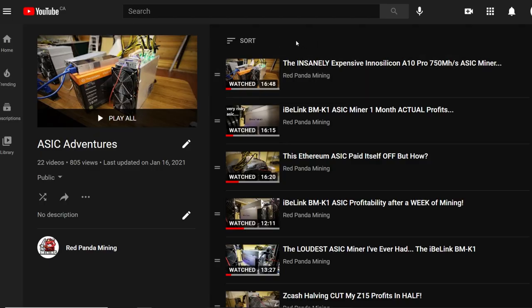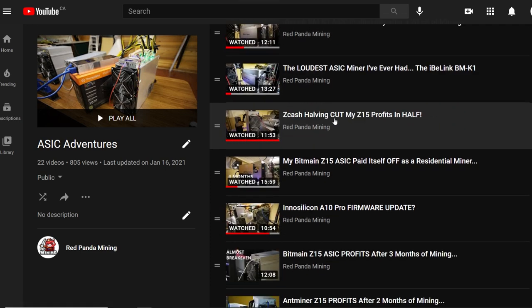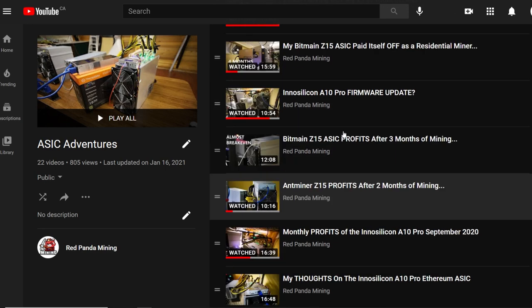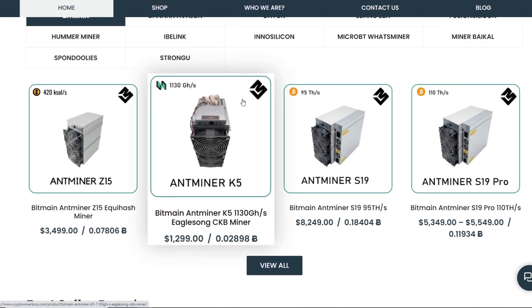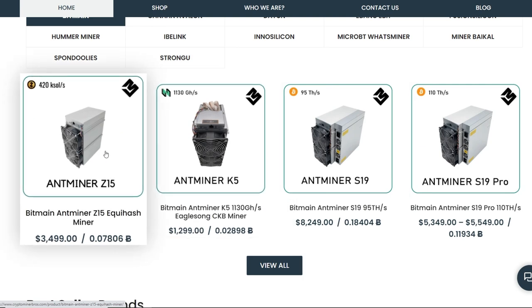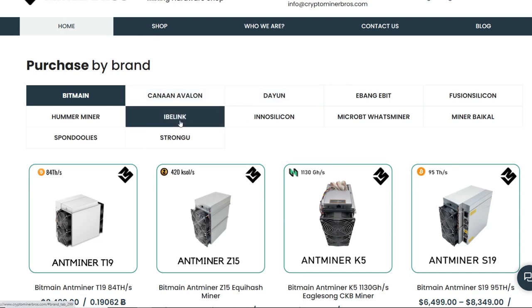I do have a playlist of all my ASIC mining videos. I also just got an A10 Pro 7 gigabyte 750 megahash ASIC miner and I'm going to be doing a one-month profit video on that in about eight days, so stay tuned. These videos would not be possible without CryptoMinerBros.com — they've sent me the Z15, the A10 Pro 5 gigabyte, the 7 gigabyte, and the iBlink BMK1.